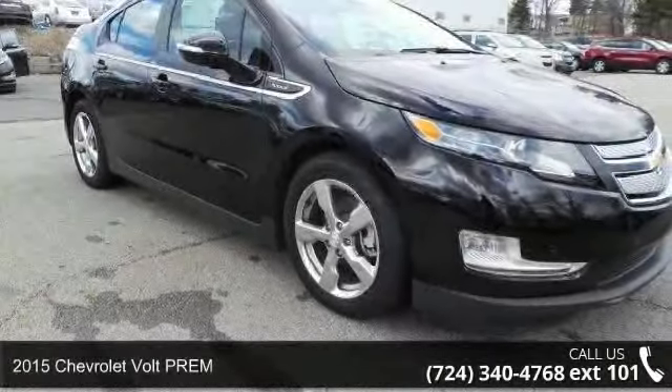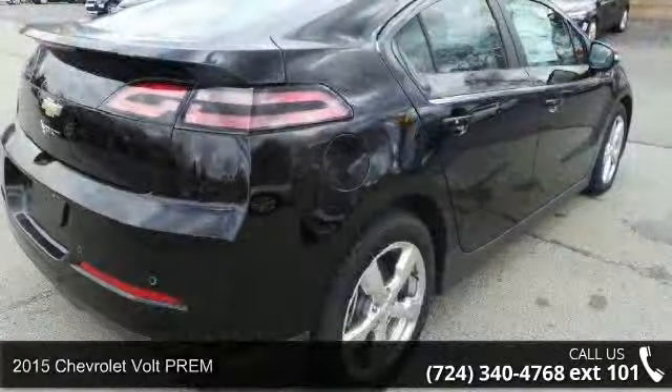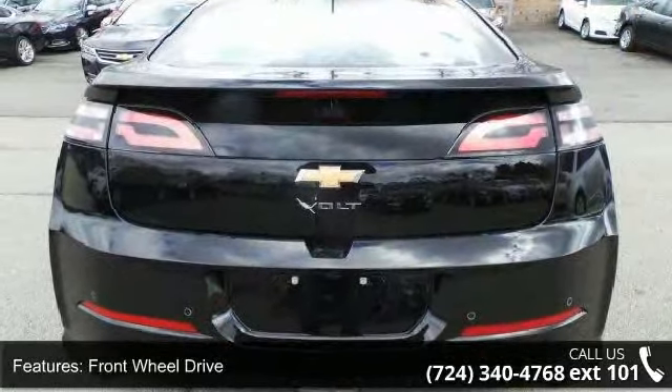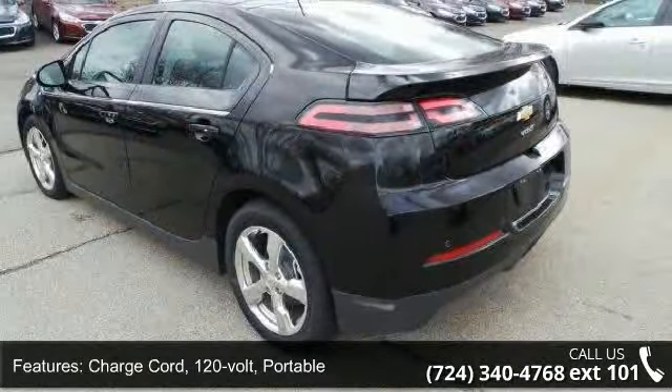Check out this 2015 Chevrolet Volprim. If you are looking for an automobile with great features, look no further. This vehicle's top features include front wheel drive, charge cord, 120 volt, portable, battery, 12 volt with run down protection.